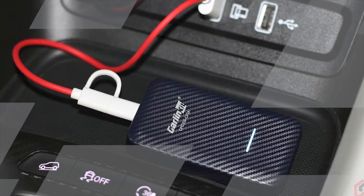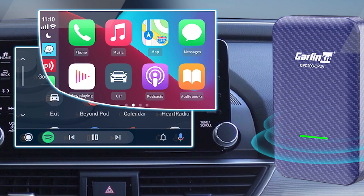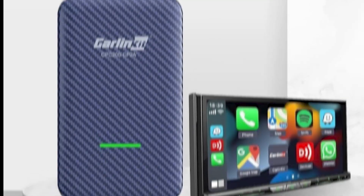Overall, Carlin Kit 4.0 is a great way to improve your CarPlay or Android Auto experience. It's easy to use, offers a number of benefits, and is compatible with a wide range of cars and devices.